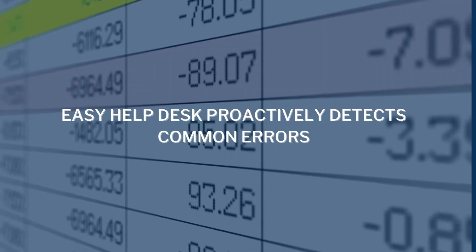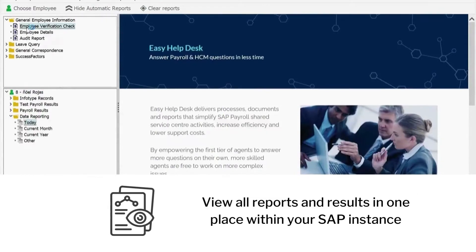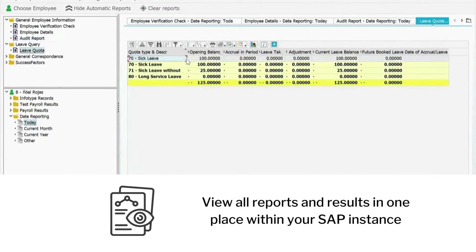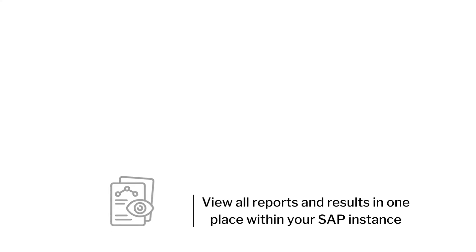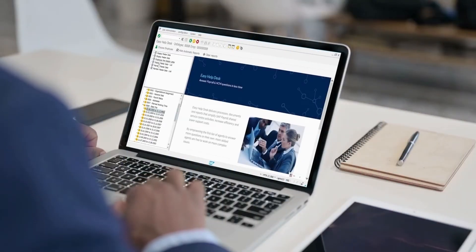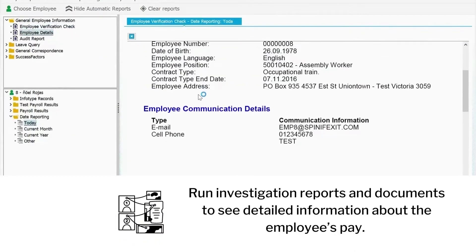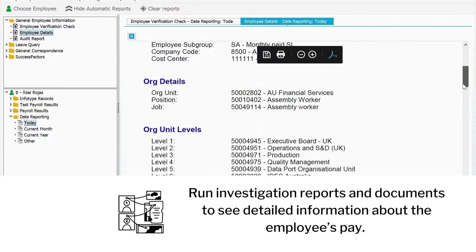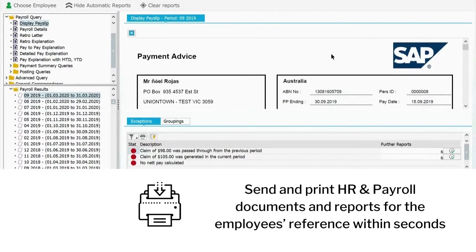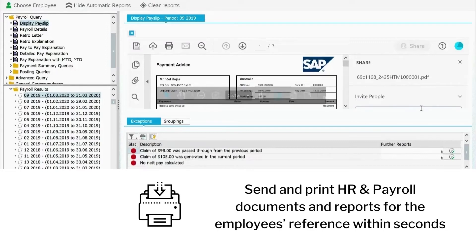Easy Help Desk proactively detects common errors and points you to the potential issue. View all reports and results in one place within your SAP instance. Easy Help Desk provides a single-view dashboard screen where you can view and investigate issues without navigating around SAP. Run investigation reports and documents to see detailed information about the employee's pay. Send and print HR and payroll documents and reports for the employee's reference within seconds.